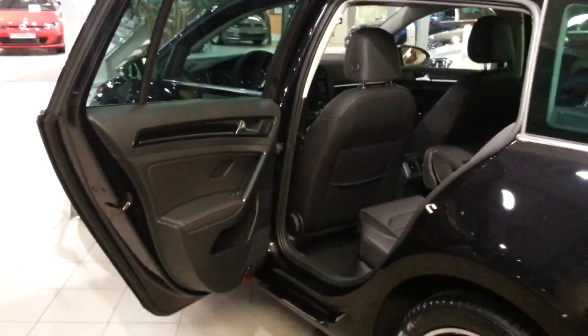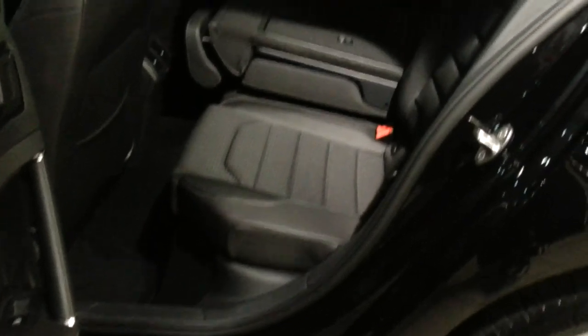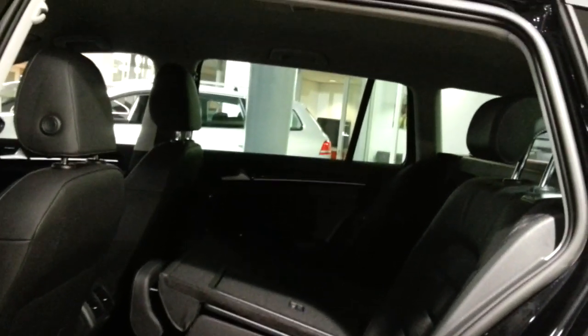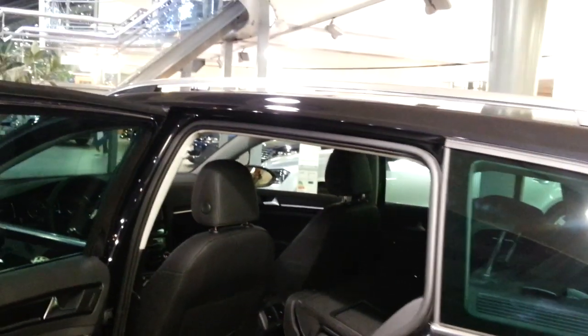There's a sort of carbon trim on the doors and the dash, which looks great. Half leather interior. It's a very roomy car, and because of its high roofline it's easy to access.